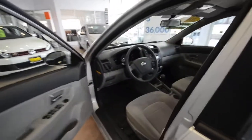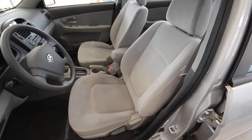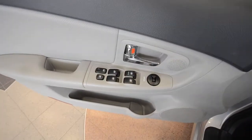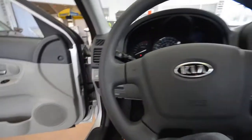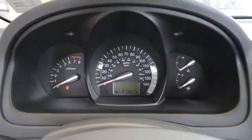Internally, Kia calls this color gray, and it's comfortable cloth seating. You have power windows with auto driver down, power door locks, and power and heated mirrors. There's a steering wheel with cruise control — very nice. Current mileage reads 27,567.